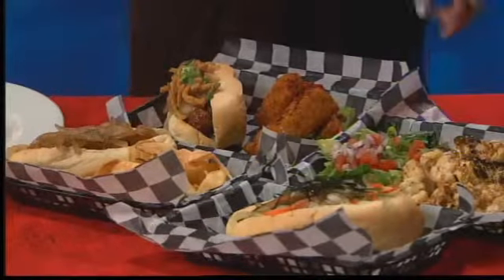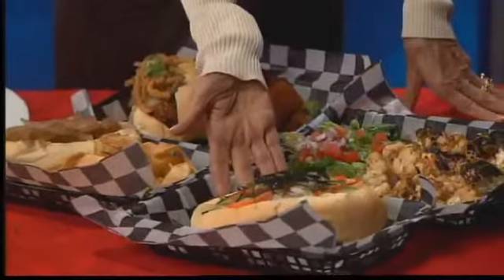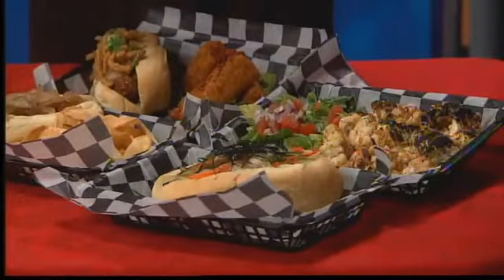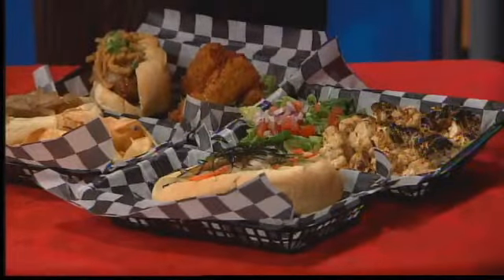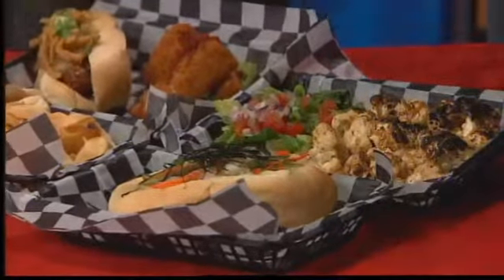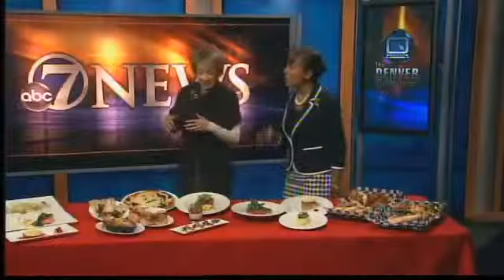Their latest thing, which is really cool, is an alligator banh mi sandwich — you know, the Vietnamese-type sandwiches — with charred cauliflower and salad. The creativity is amazing, and this is all on Larimer Street. Just go on down, walk up and down the block, and take your pick.